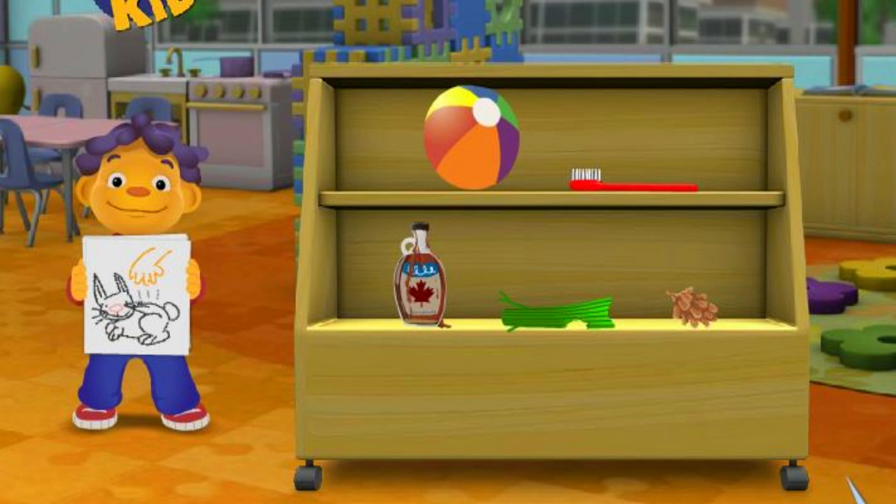Which thing feels smooth? Syrup. That's not it, try again. Which thing feels smooth? Celery. That's not it, try again. Which thing feels smooth? Toothbrush. Nope, try again. Which thing feels smooth? Beach ball. You got it.